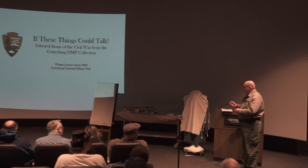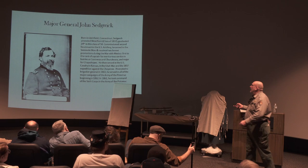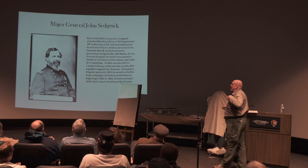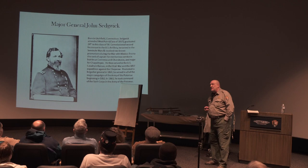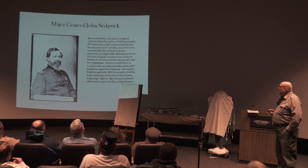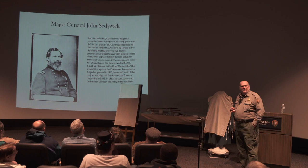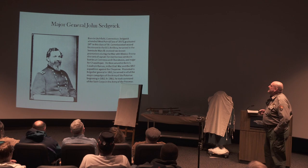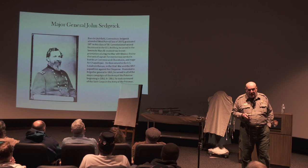We will begin with our first artifact. It belongs to Major General John Sedgwick. Most of you are familiar with him — very important commander of the Sixth Corps, the Reserve Corps of the Federal Army at Gettysburg. Sedgwick was born in Litchfield, Connecticut. He attended West Point, graduating 24th in a class of 50. Commissioned Second Lieutenant of U.S. Artillery — an old artilleryman — he served in the Seminole Wars and received two brevets for promotion during the war with Mexico.